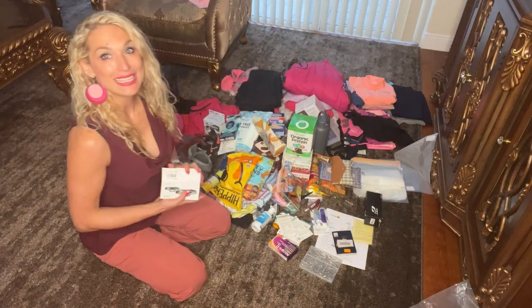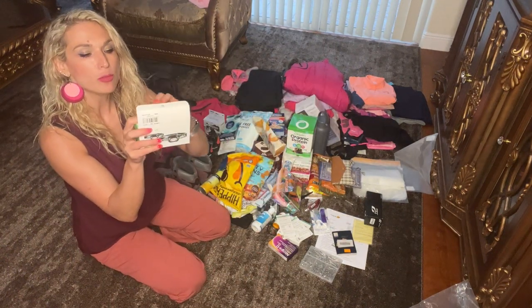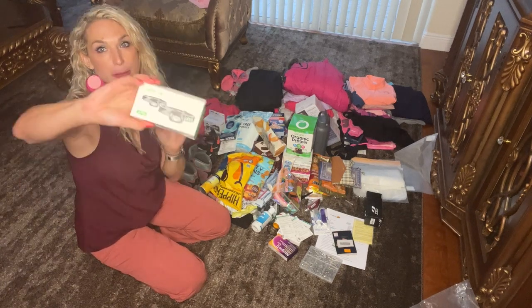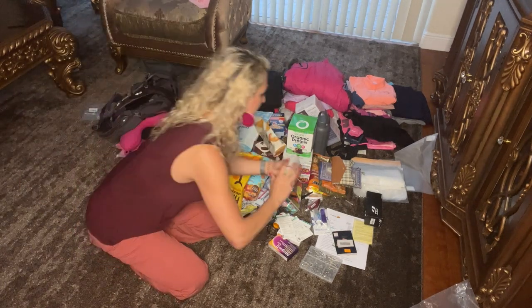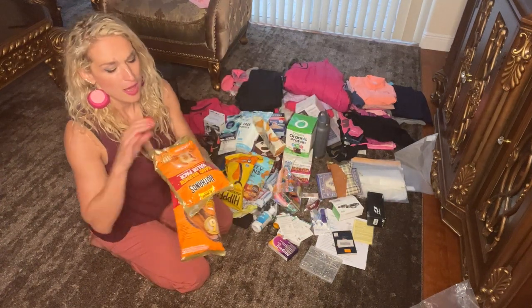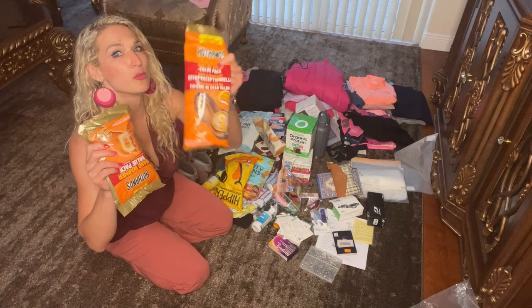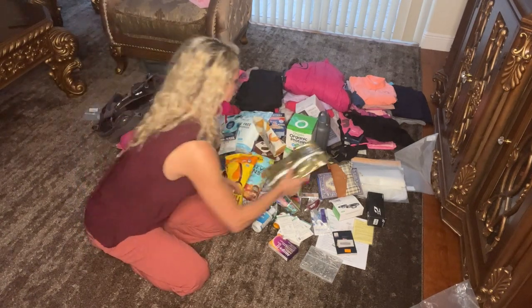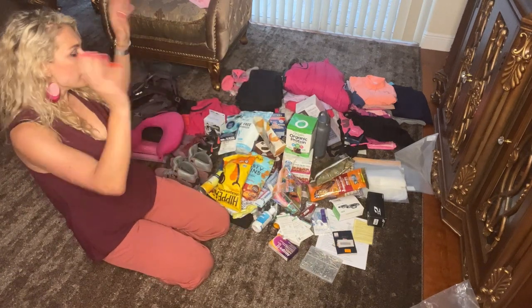We'll be doing some hiking at night, so a headlamp with a lithium battery is essential — lithium lasts through cold temperatures. And speaking of cold, hand warmers and foot warmers are a must once we get up to the glacier area.